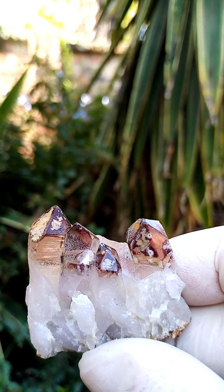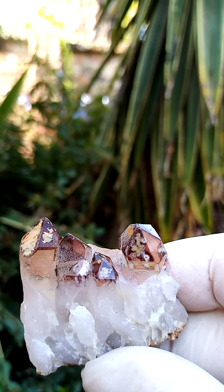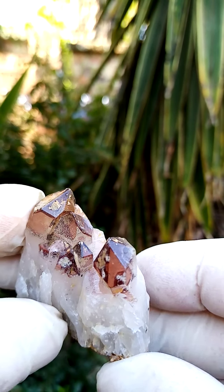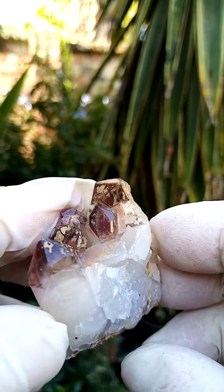Quite, quite fascinating. Also interesting about these — the color concentration is mainly around the top terminations, included in the crystals. But color is sort of defined around the top of these specimens.